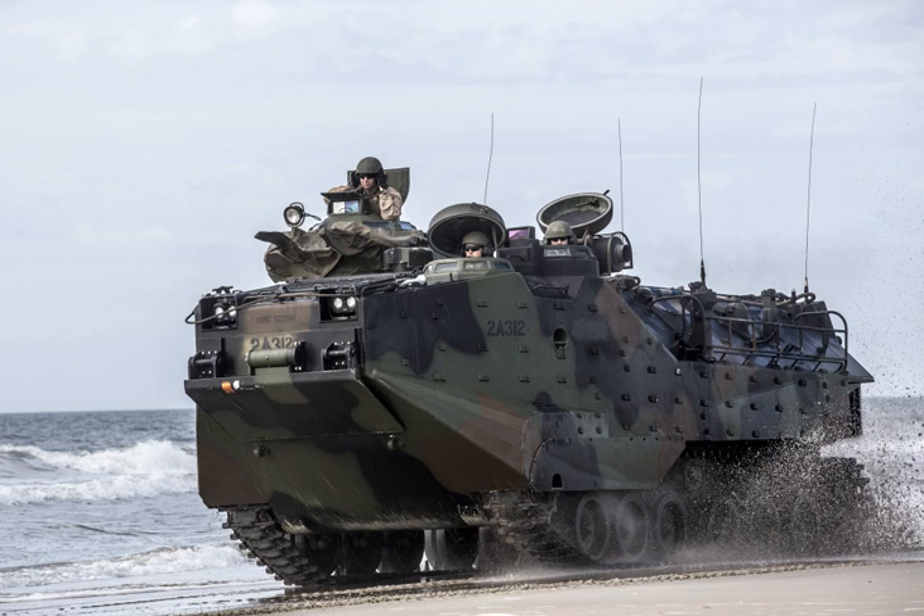Under the Office of Naval Research's Virtual Training and Environments program, led by then-LCDR Dylan Schmorrow, a prototype training system called the AAV Turret Trainer was developed. The system consists of an actual surplus turret mounted with ISMT weapons firing on a projected screen displaying the VIRTE virtual environment. A total of 15 systems were produced for the USMC and one system for Taiwan.